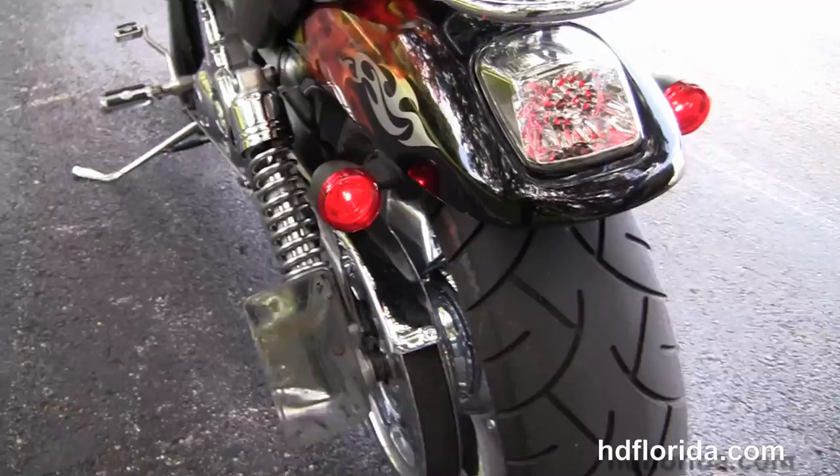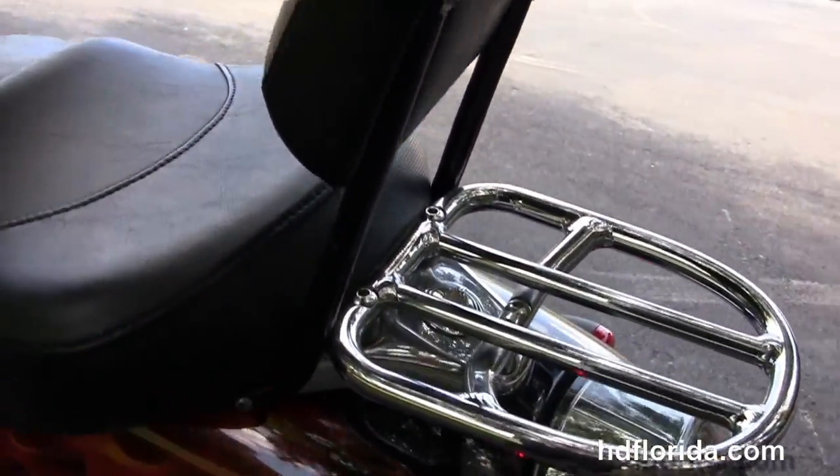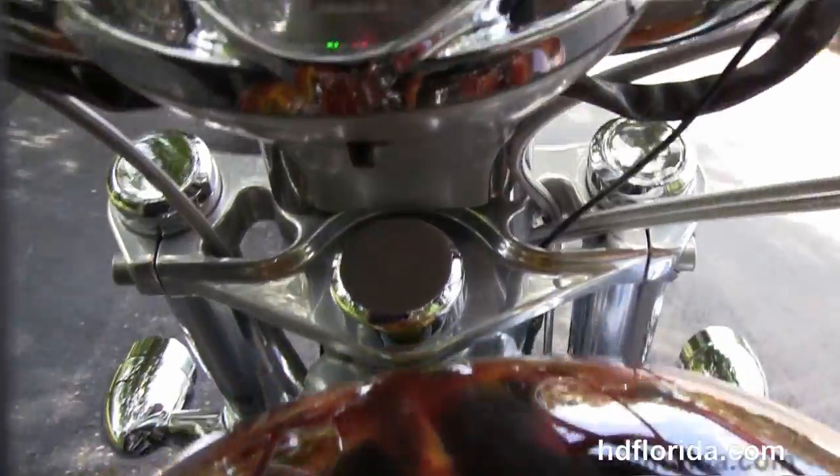It's got a custom paint job front to rear, upgraded LED brake lamp, the additional passenger backrest and chrome luggage rack, an upgraded seat, and a custom license plate frame.